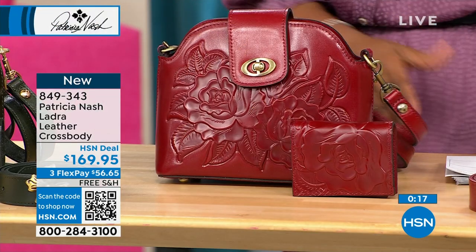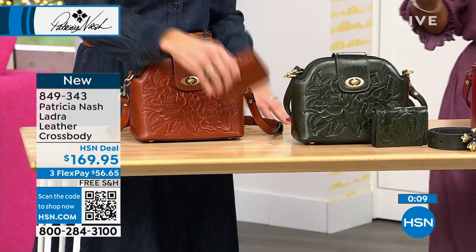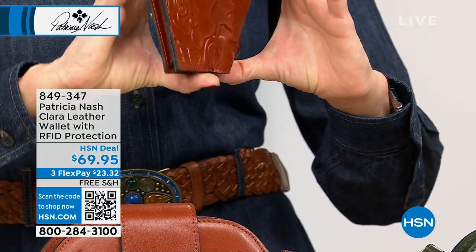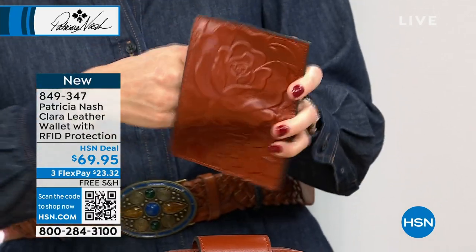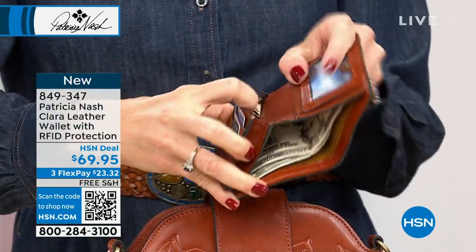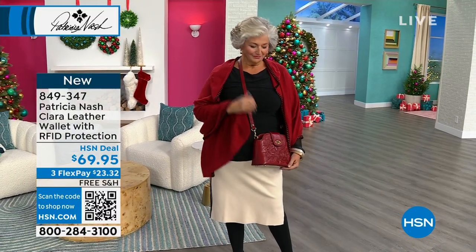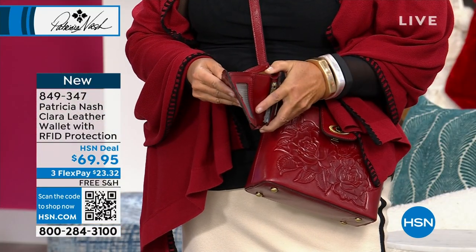We started this hour with a tote bag, we've got a crossbody, a barrel bag coming in the next hour, and more. Let's look at the Ladra crossbody wallet — RFID protected, in tan, dark olive, or ruby red. Even though we're showing prop cash, you've got a place for your ID, a company card, and a few cards, plus a nice little zipper compartment with quite a bit of room inside.